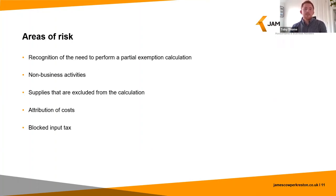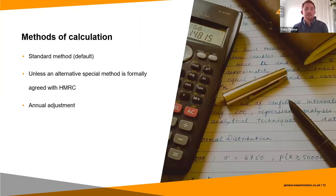Moving on to the methods of calculation. The default method is known as the standard method, which uses income to determine the amount of input tax which is recoverable. Alternatively, a business can apply for a special method, but this needs approval from HMRC before it can be implemented. I would also just mention the annual adjustment here, which is a requirement regardless of which method you use.